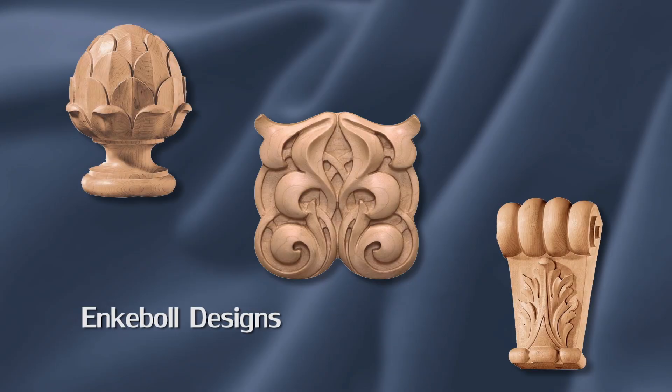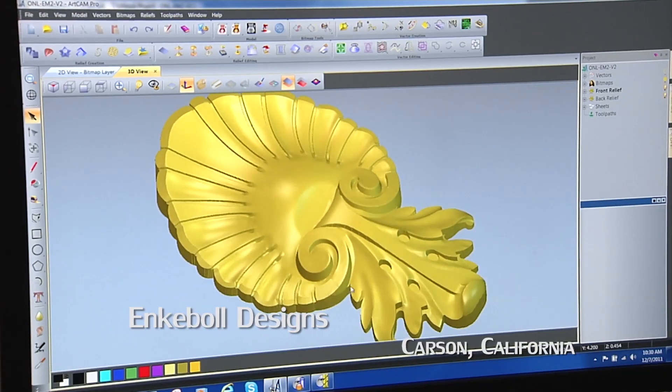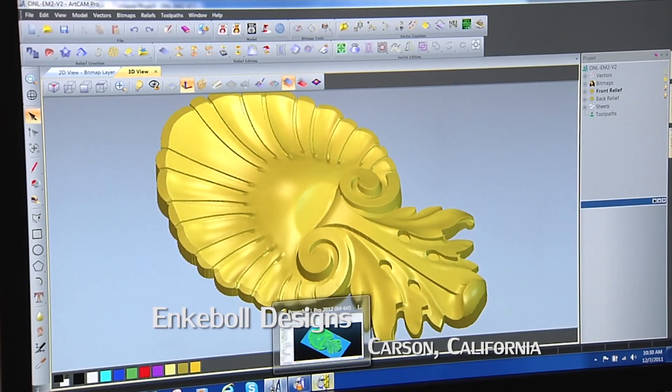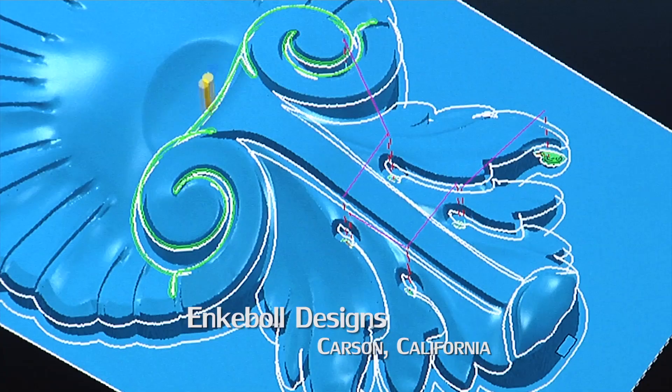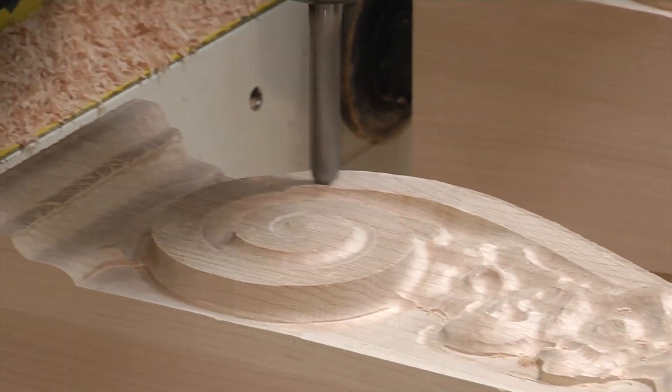Someone's building a brand new house and they want some phenomenal designs. I can use PowerShape, I can use RCam to get my clean design. Then I can take it into PowerMill and inside of PowerMill, I can create the toolpath strategies that I want.